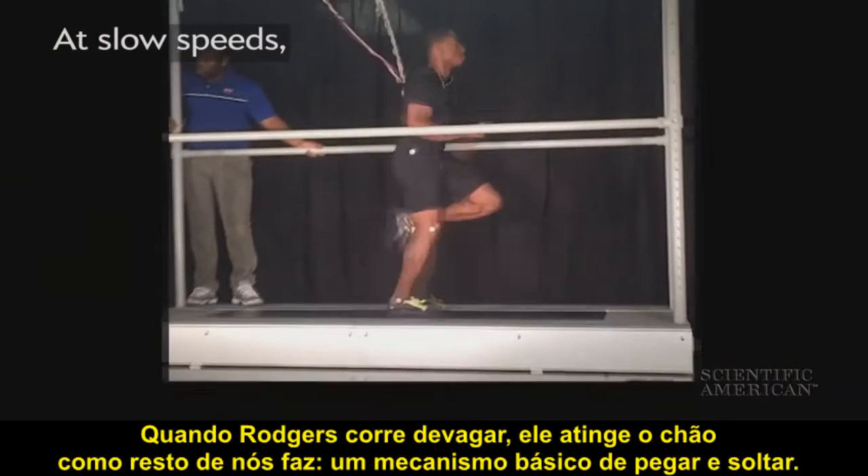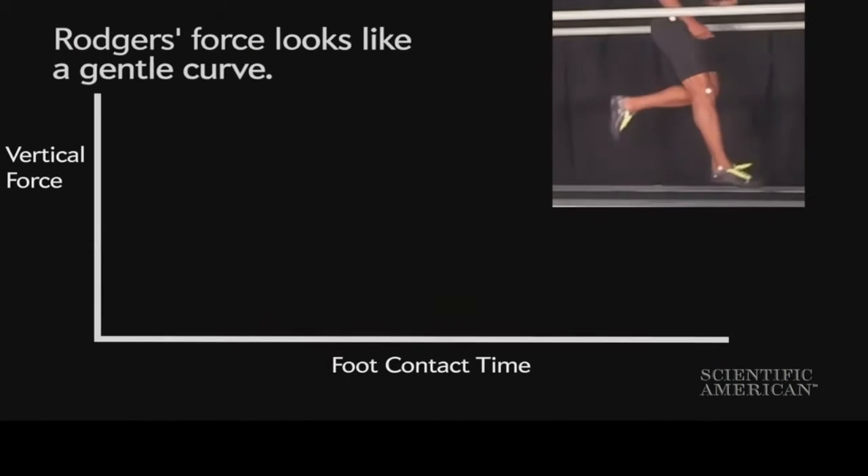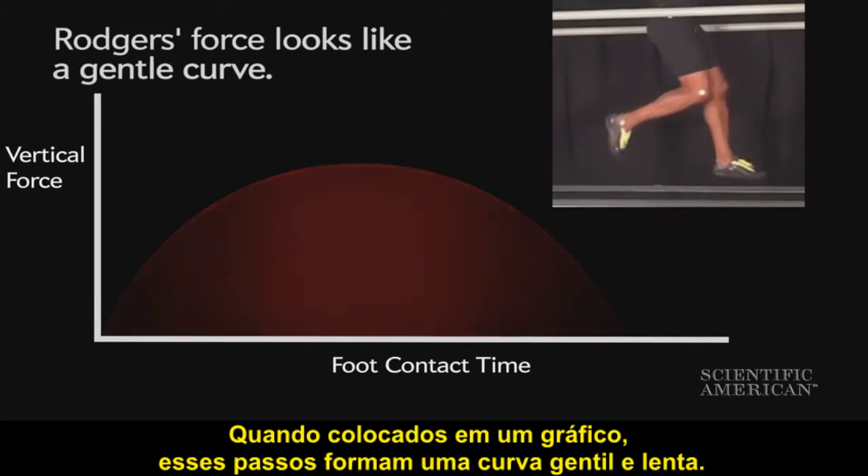When Rogers runs slowly, he hits the ground like the rest of us do, with a basic catch-and-release mechanism. When graphed, those hits make a gentle, slow curve.